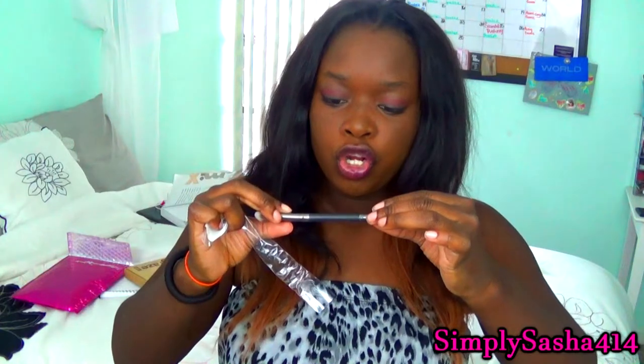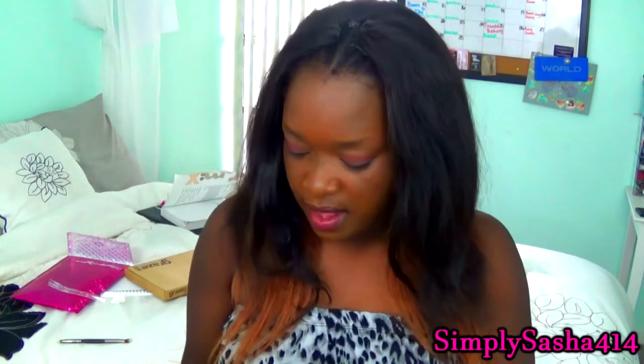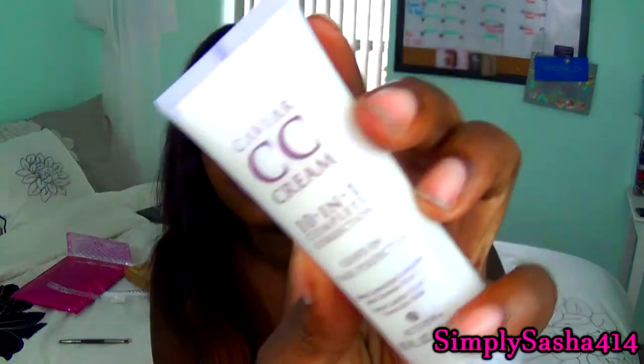The next thing I'm going to pull out is a CC cream for your hair — a leave-in hair perfecter. I might put this in my little baggie to give away because I don't really deal with my hair. I go to a salon and let them do it because I'm not really a hair person, as you guys can see — this is pretty much my hair state all the time. But it's a ten-in-one complete corrector, so it's like a CC cream for your hair.